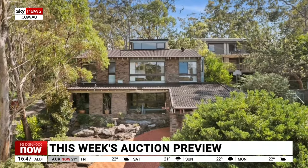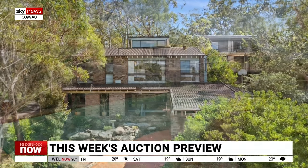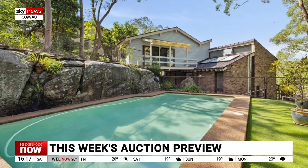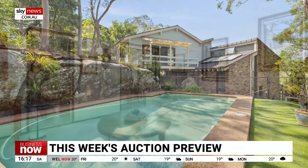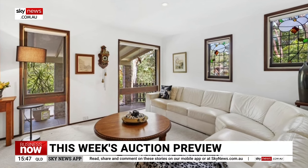Take a look at the most viewed properties going to auction this weekend. In New South Wales, the top property is 16 Avery Street, Normanhurst. This four-bedder has two bathrooms, a large pool and parking for two cars. Price guide is $1.35 million.